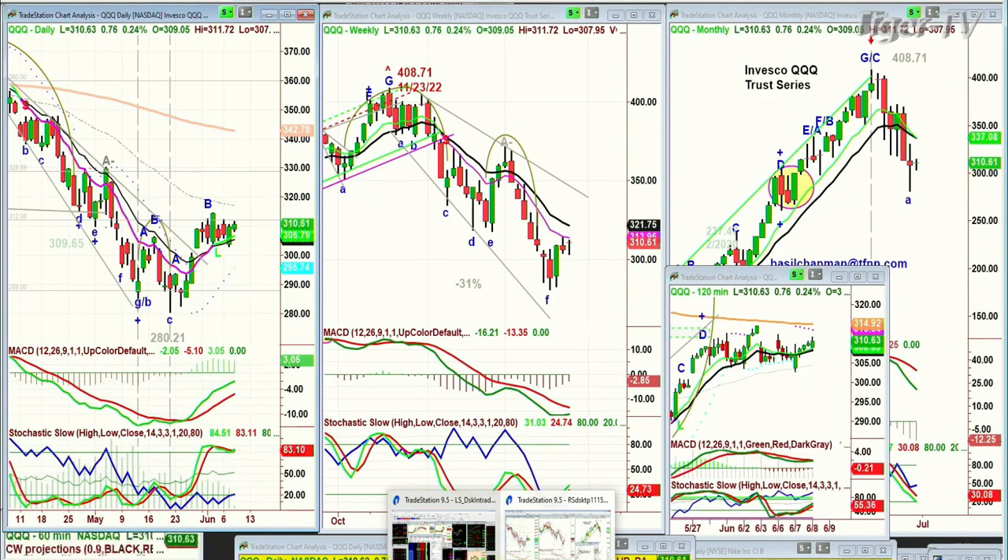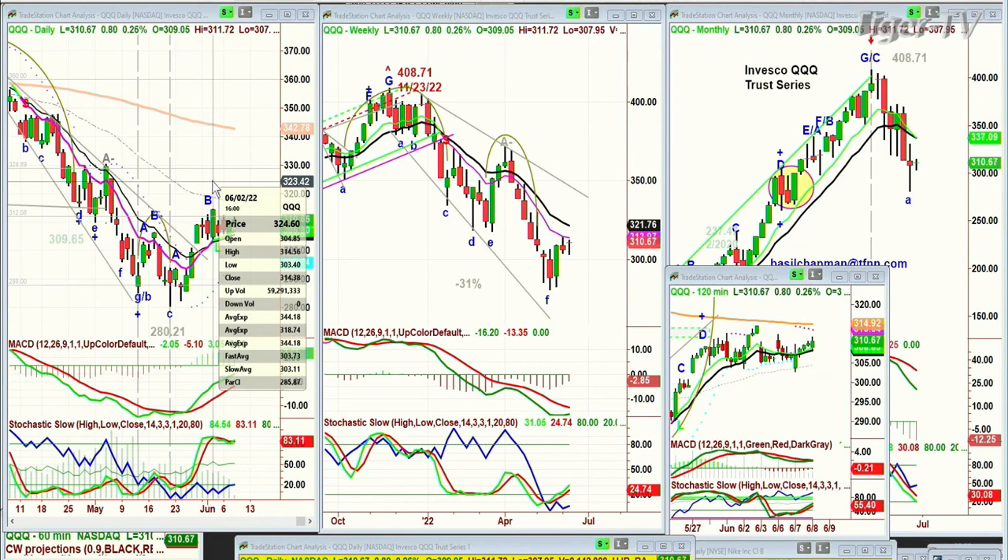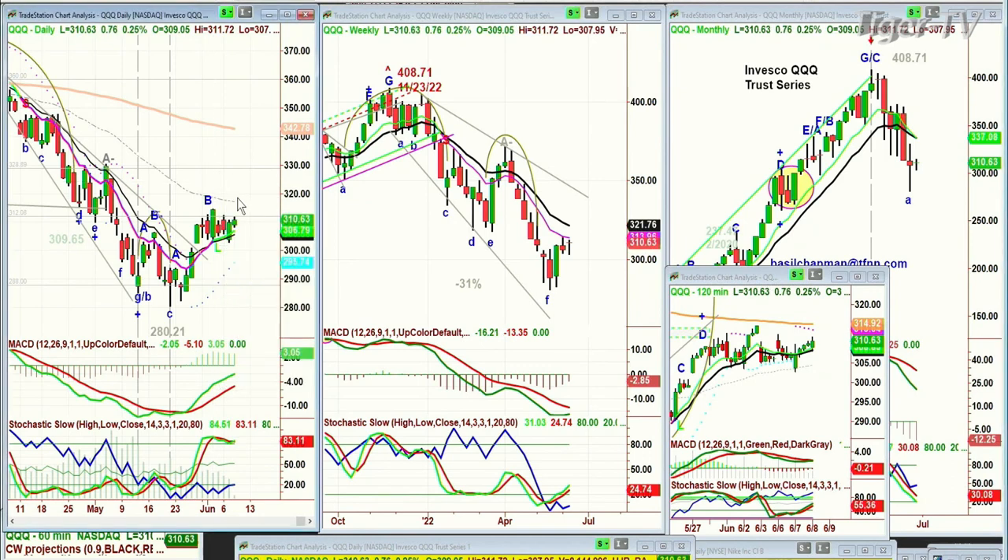We're looking at the QQQ. This is going to be very interesting, because the QQQ is showing some support, up 75 — up 80 cents at 310.66. If the QQQs are able to get to the high today at 311.72, if it can hold 312.20 even for just a little while, there's a good chance that 314.56 by tomorrow could be hit. We'll see, day's young.